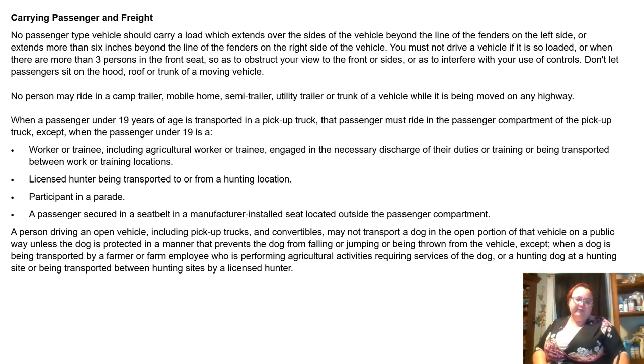A person driving an open vehicle, including pickup trucks, may not transport a dog in the open portion of that vehicle on a public way unless the dog is protected in a manner that prevents it from falling, jumping, or being thrown from the vehicle — except when a dog is being transported by a farmer or farm employee performing agricultural activities requiring the service of that dog, or a hunting dog at a hunting site, or being transported between hunting sites by a licensed hunter. So that was it — I know this has gone on for about 20 minutes, and this is only part 1 of 6, but I felt like this is something I couldn't find online as far as Maine driving material. Thanks for listening.